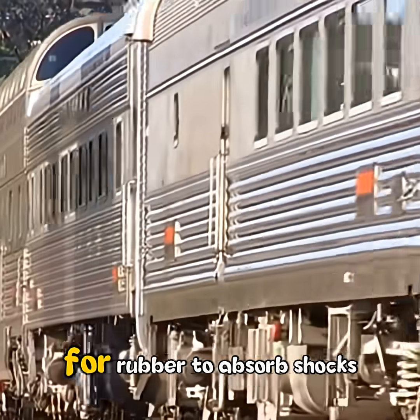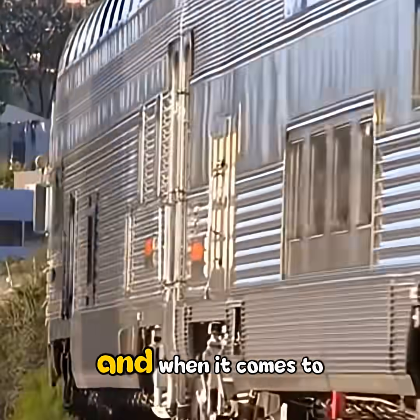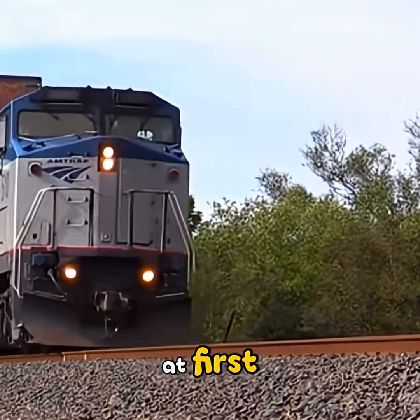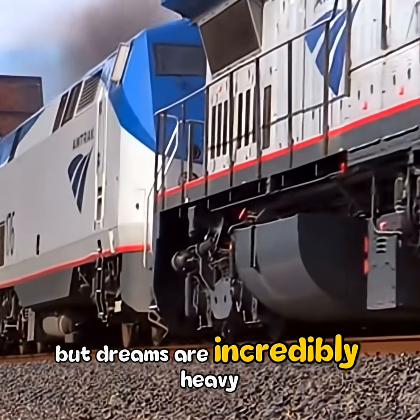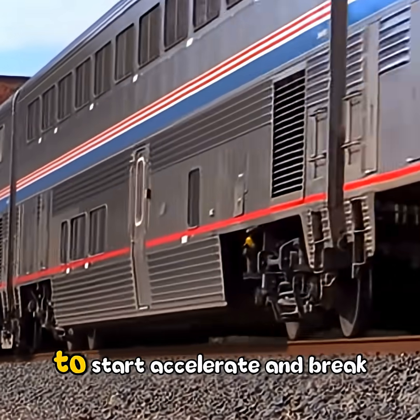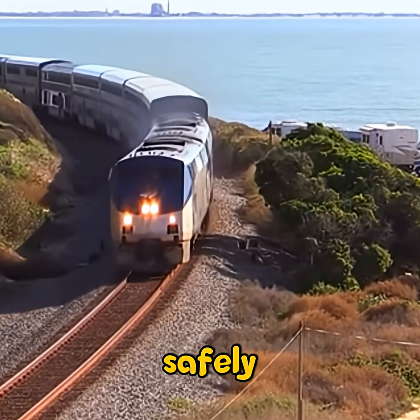When it comes to grip, steel on steel seems slippery at first. But trains are incredibly heavy — that massive weight presses the wheels down, creating enough friction to start, accelerate, and brake safely.